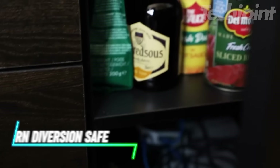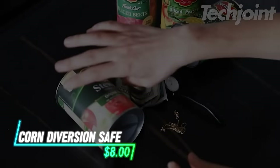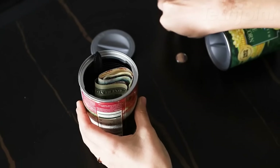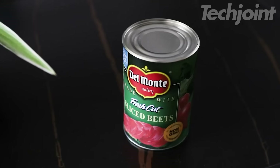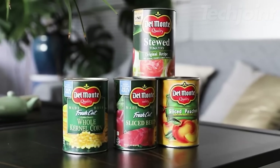Want to keep your valuables hidden in plain sight? These Diversion Safe Cans look just like ordinary food cans, making them the perfect hiding place for cash, jewelry, and other small valuables. The realistic design makes them blend seamlessly into your pantry or shelves, deterring theft and providing peace of mind.